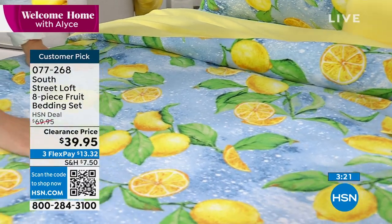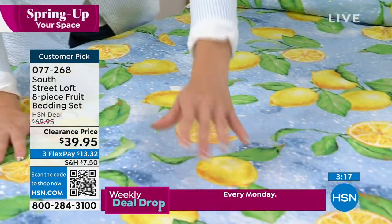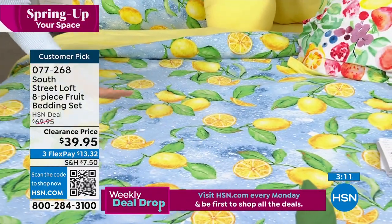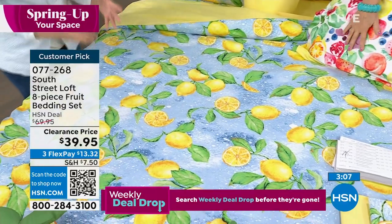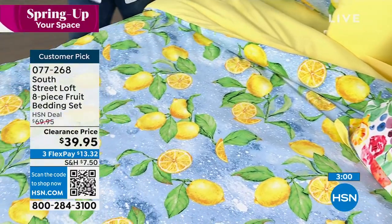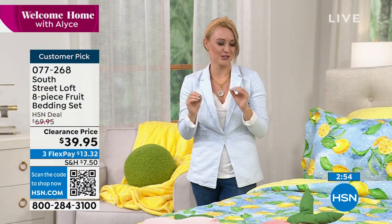I love how the lemon design is so unique — they're shaped in different formations, looking in different directions. They're not just lemon, lemon, lemon stamped the same throughout the whole piece. They're really works of art, and that is so special. You cannot find these pieces anywhere else — South Street Loft is specifically exclusive to HSN. So your home is going to look absolutely unique and very, very special.